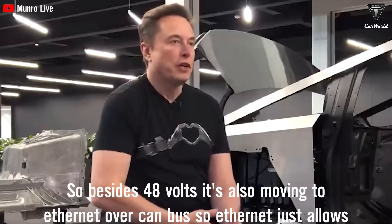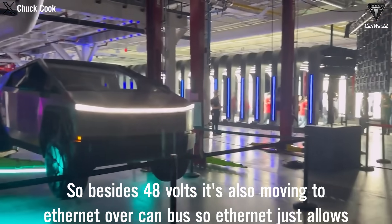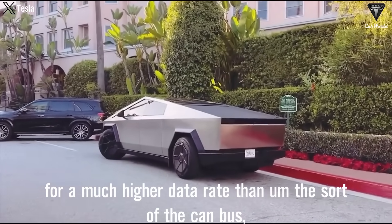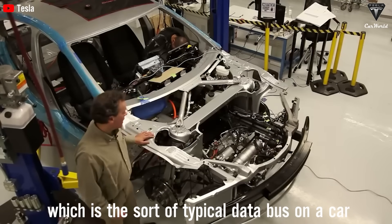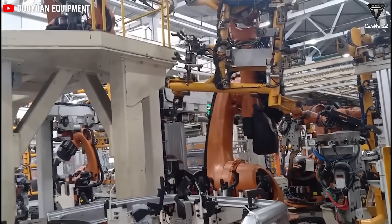So besides 48 volts, it's also moving to Ethernet over CAN bus. Ethernet just allows for a much higher data rate than the CAN bus, which is the typical data bus on a car. Elon Musk has revealed that Tesla has used the power over Ethernet standard as a general rule that allows about 15 watts of power per pair of 23 AWG wires.